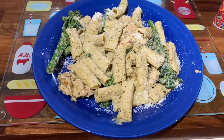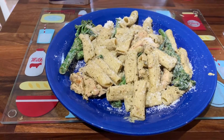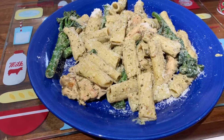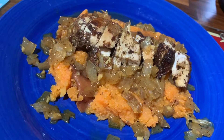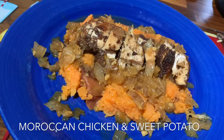Then plate it up, sprinkle more parmesan over the top, season, and there you have it — creamy parmesan pesto chicken with pasta and broccoli.